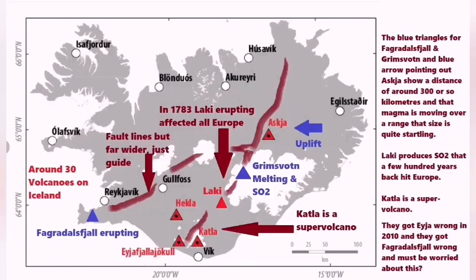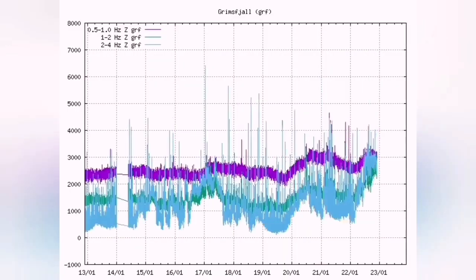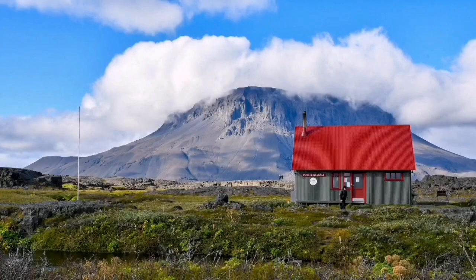Our seismograms show renewed activity — magma is rising there all the time. The discontinuity you see in the tremor chart, I believe, is not due to device failure. It may be that NATO or the Americans are doing tests and have to turn off the seismogram so you don't see those tremors — those explosions from weapons tests, practically.